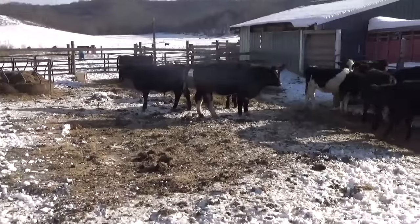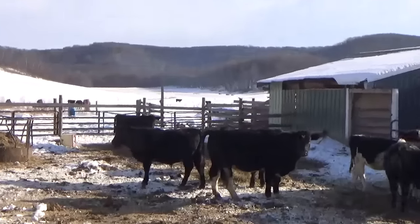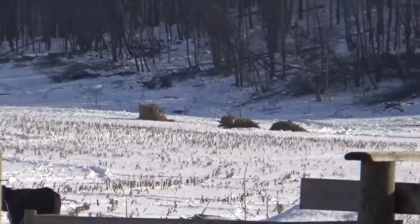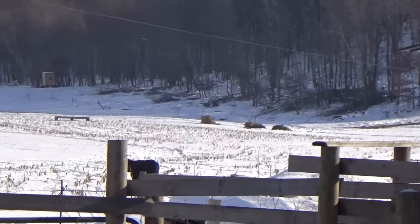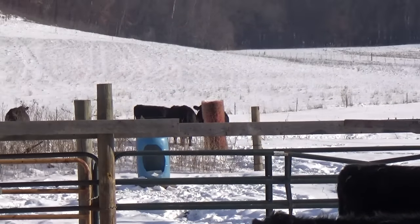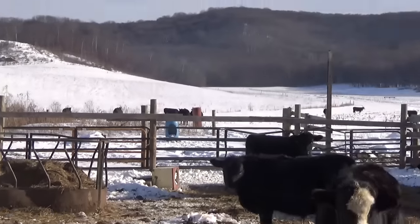Everybody else is doing good. You can see the cows are out there on the cornfield. Got a cornstalk bale and a hay bale back to form. A lot of cattle just came in for water — they're kind of milling around, heading back out that way.